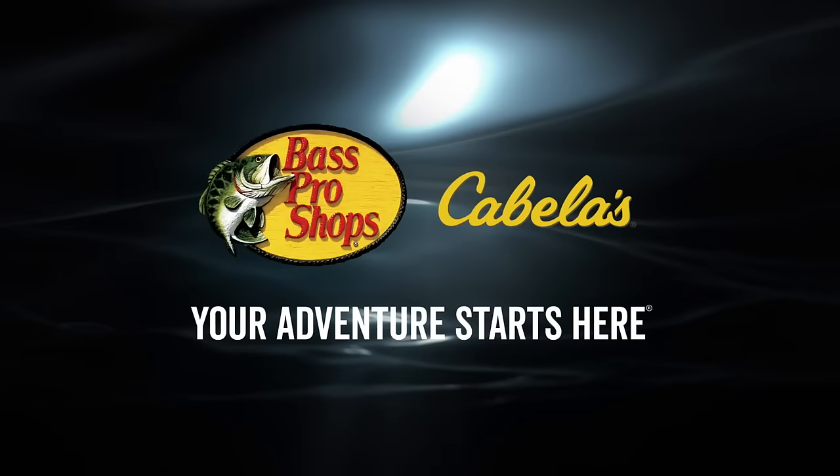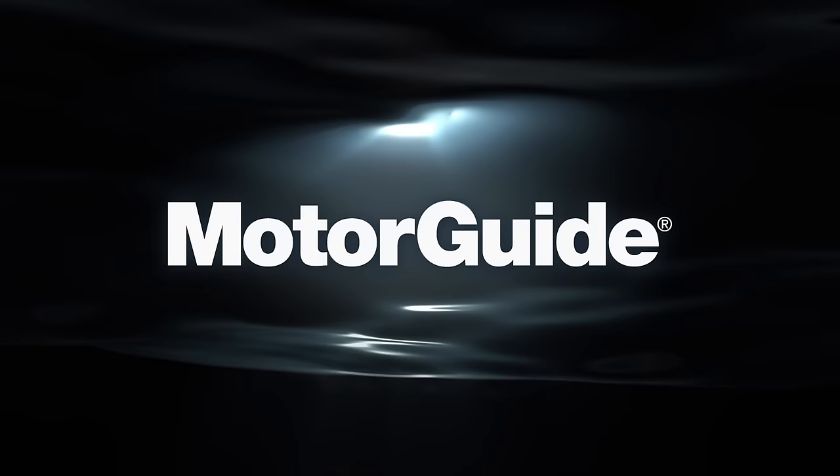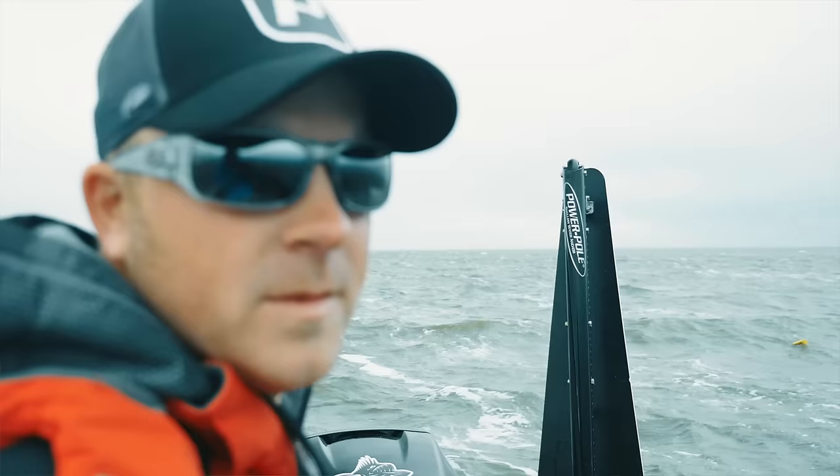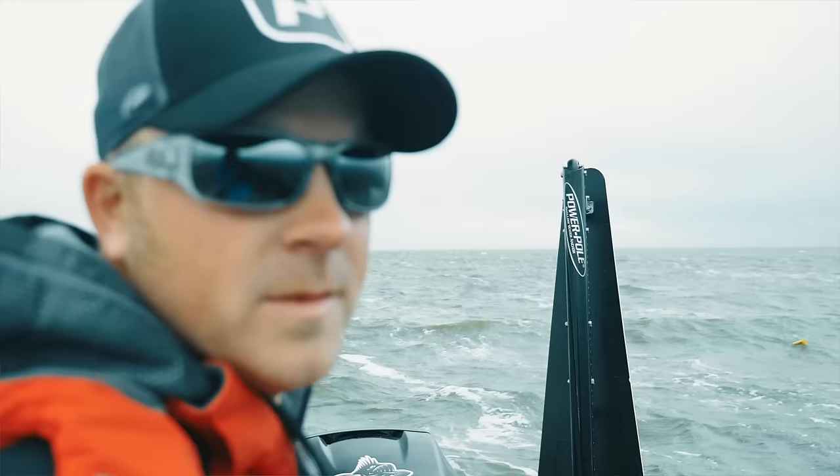The next bite is brought to you by Mercury Marine — go boldly. Tracker Boats — fish the finest. Bass Pro Shops and Cabela's — your adventure starts here. Berkley — catch more fish. And Motor Guide — accuracy matters. Closed captioning for the next bite is provided by Power Pole, the ultimate in shallow water anchors.